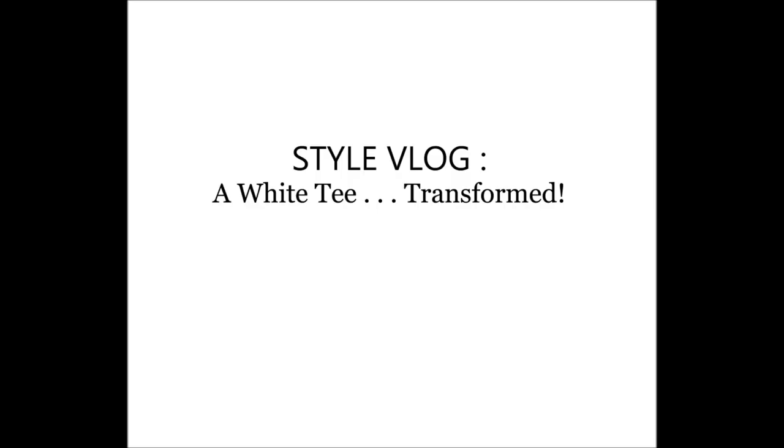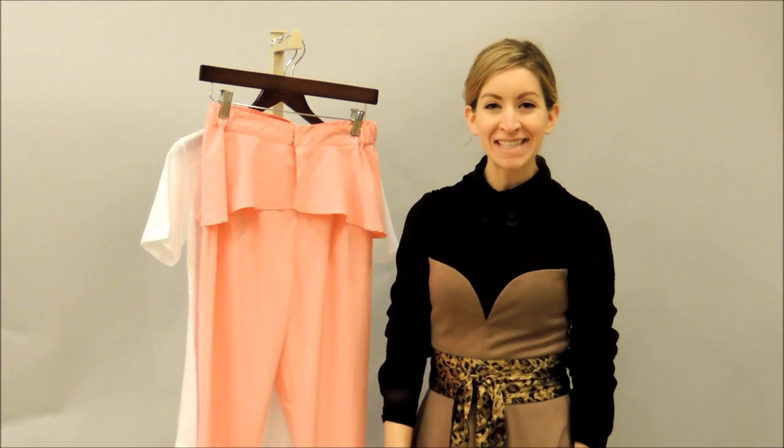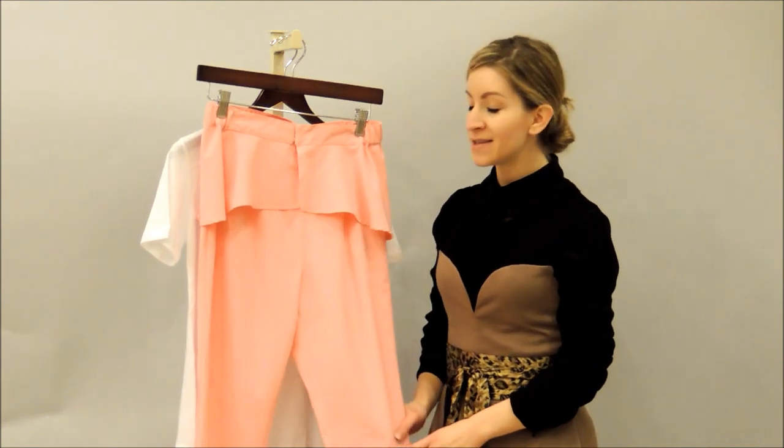Everybody has that basic white favorite t-shirt in their closet, and today on Glamour and Glow Style Vlog we're going to show you how to mix it up. We picked a few statement pieces from the store, and the first one is coming up.